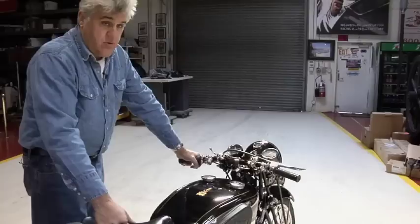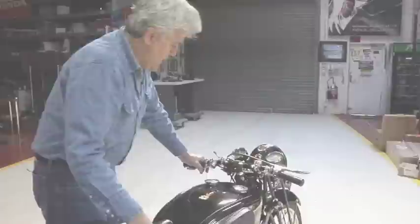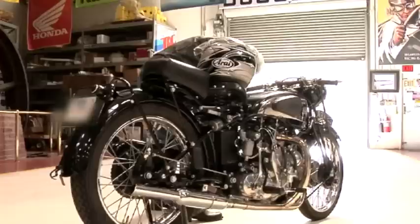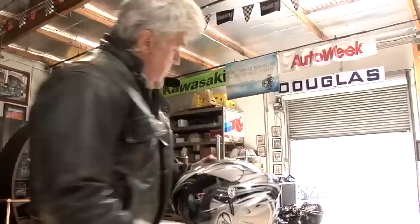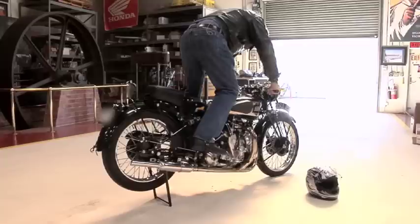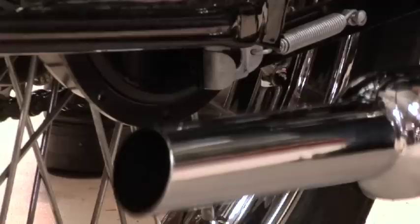You have a compression release. For those of you that grew up in the electric era, if you pull this it lifts an exhaust valve and makes it easier to kick the bike through. Because kicking a thousand cc's — guys have been known to get thrown over the handlebars from the kickback on the compression. By golly, I think it's time to go for a ride. Don't forget to turn on your oil, turn on your gas on both sides. It's a big beast to kick over — let's start it on the rollers. See how easy it starts.